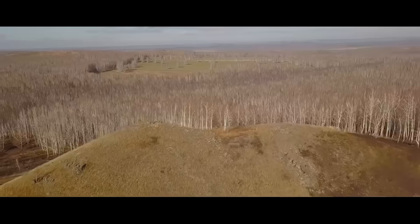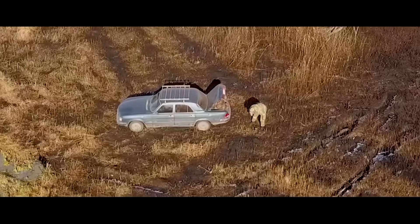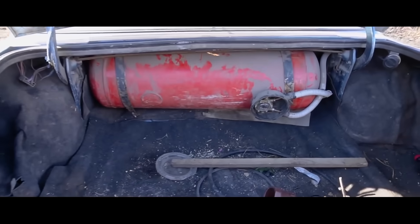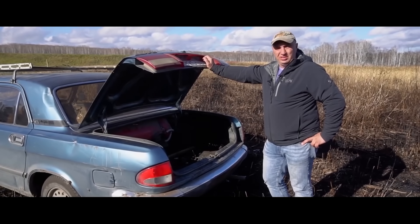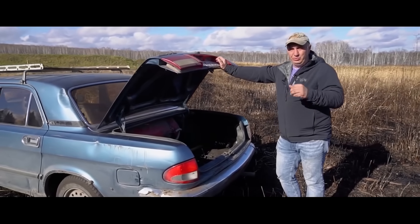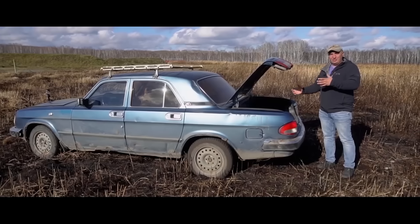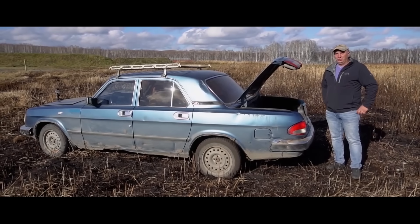Can a leaking LPG tank cause your car to explode? So this Volga is packing a normal sort of LPG setup. The capacity is about 80 to 90 liters, and right now there's about 50 liters of gas in there. We decided we shouldn't fill it to the brim — this is some seriously old equipment, made all the way back in 2007. That should be just the right amount. So now we simulate a leak, ignite the gas, and see what happens after that. Hopefully we see some fireworks.